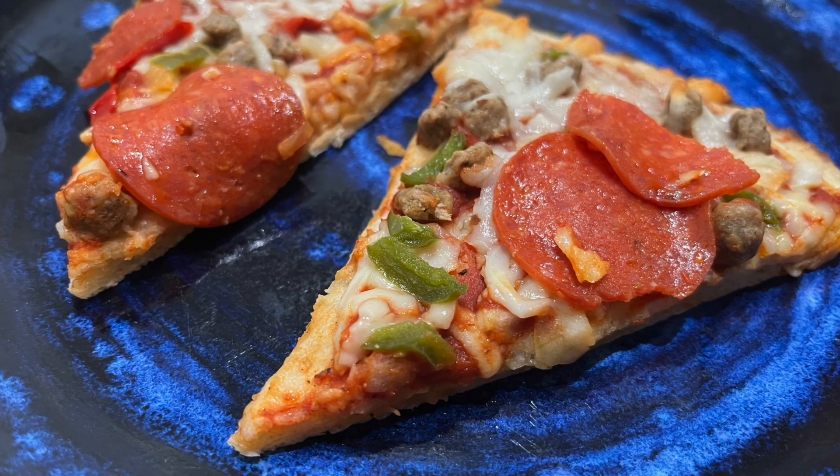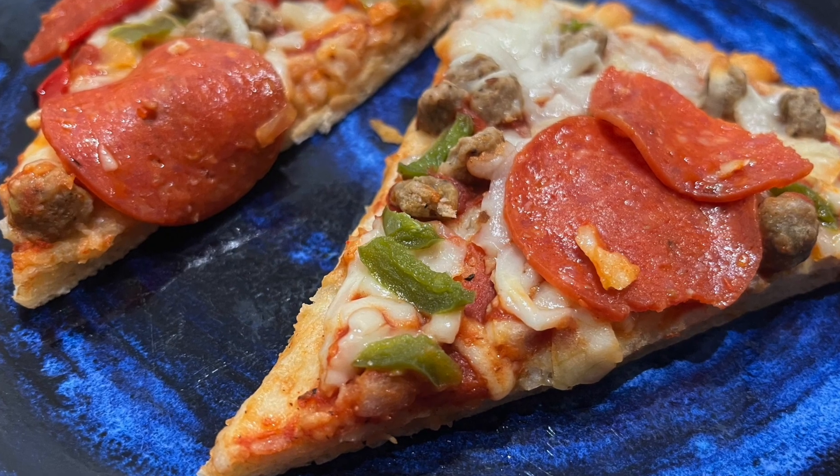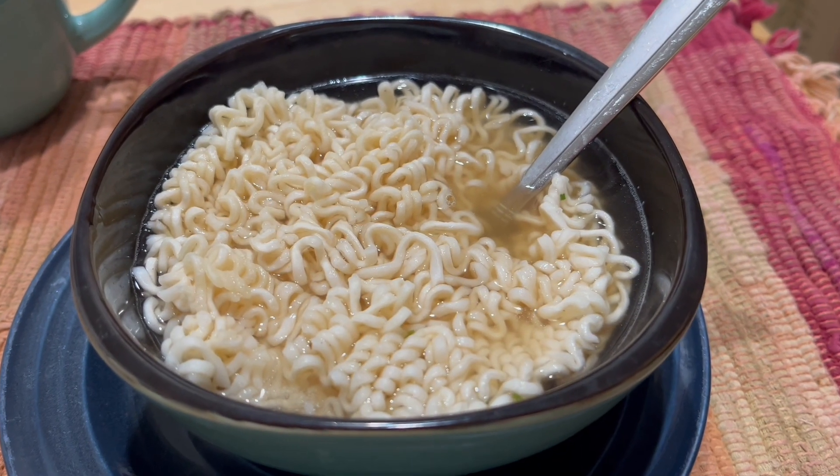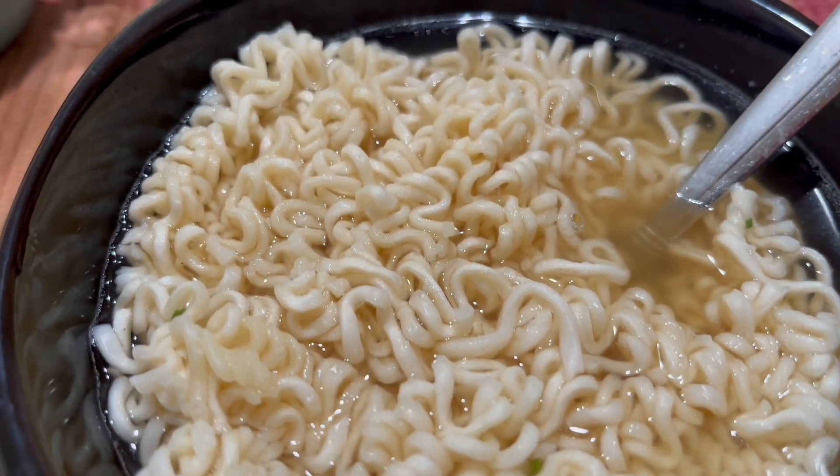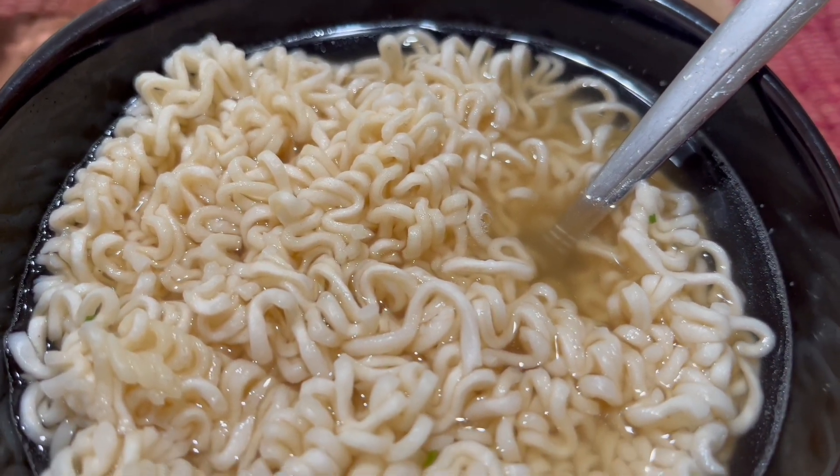And this is some frozen Red Baron pizza. And this is some ramen — very filling and cheap meal.